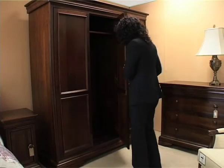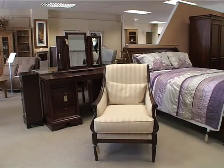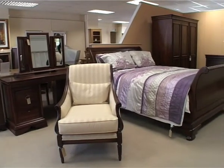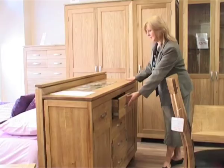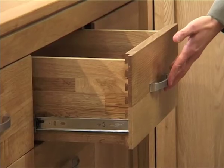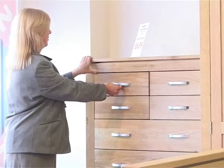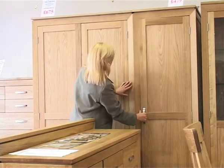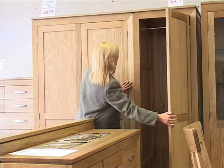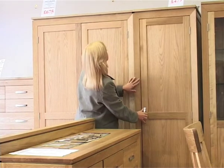Our middle floor features mainly solid wood ranges of bedroom furniture, where French styles give a taste of yesteryear alongside contemporary solid oak ranges featuring traditional construction, dovetail drawers, and tongue and groove backs, with many options available. All wardrobes, although fully factory assembled, can be taken apart and reassembled in your rooms by our trained delivery staff. This service is free of charge.